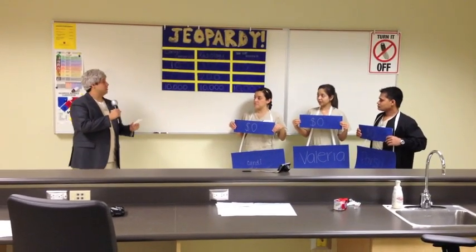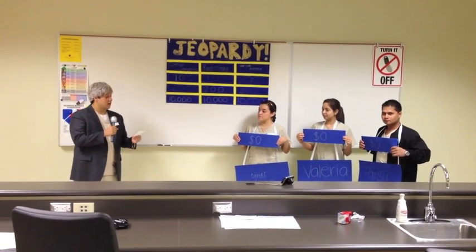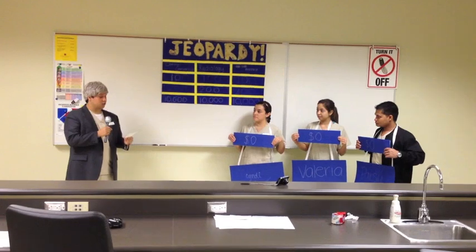Welcome to Jeopardy Dental Edition. Today we have Cindy, Valeria, and Parsu — all three are dental assistant students at San Antonio College.